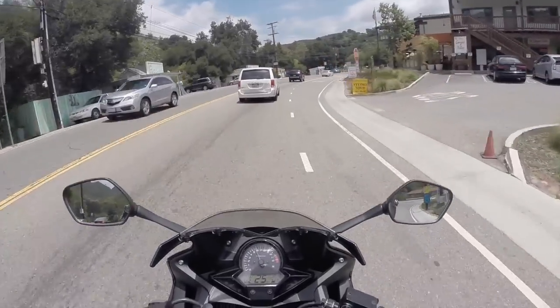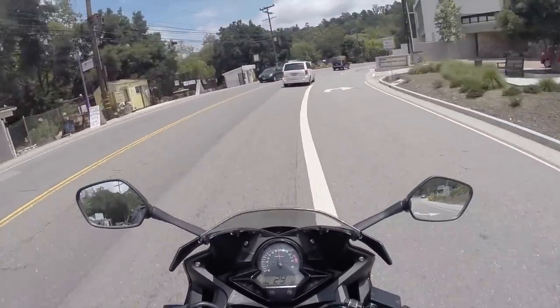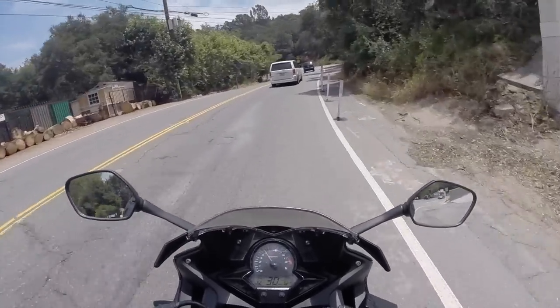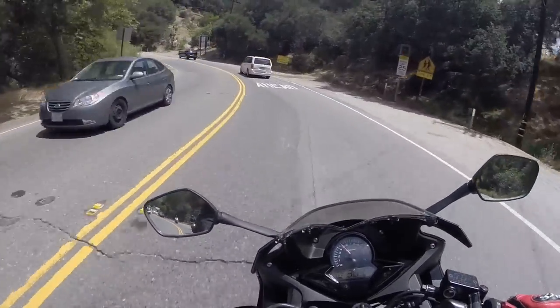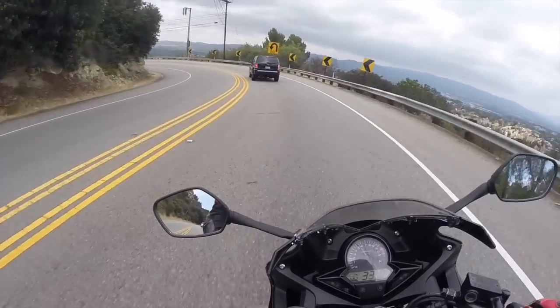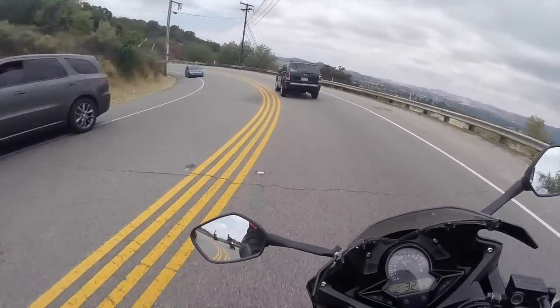So this is still a residential canyon area. We're just about to hit Mulholland, go up the Snake, and then hit some other canyons. But I still recommend everyone wears all the gear all the time.